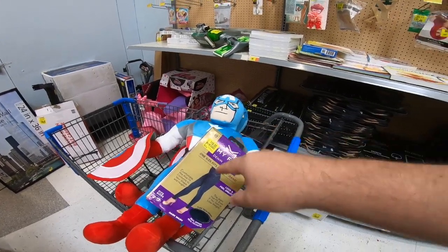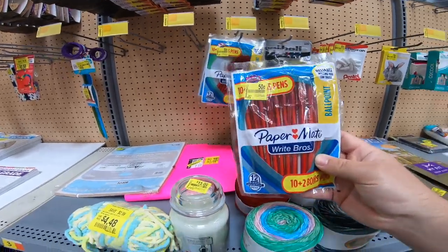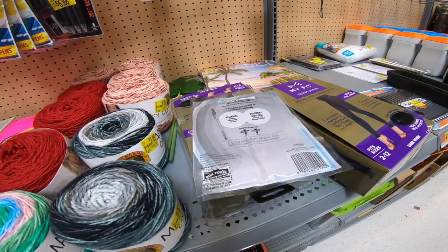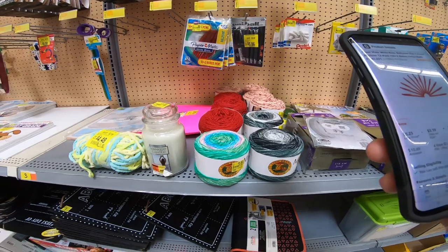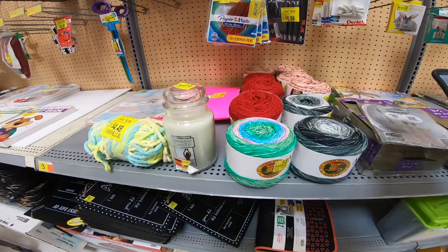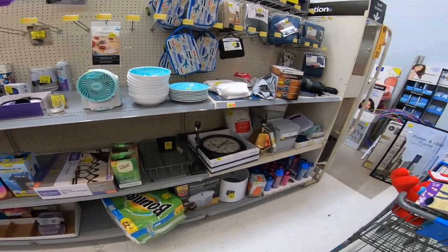I had about $200 in sales yesterday on eBay, which was good. These pins are 50 cents, but Amazon is in on them and someone tanked the price down to five bucks, so we're passing on that. That's about all we found in the clearance aisle — a few good things but not a ton.